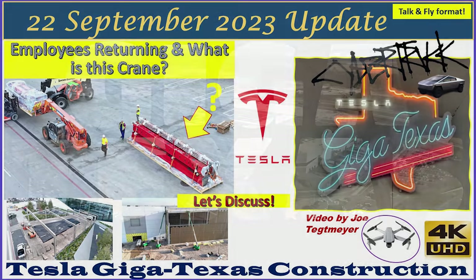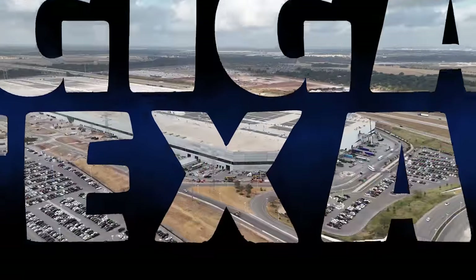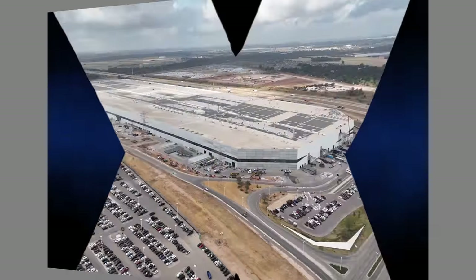Hey everybody, this is Joe. Thank you for watching my GigaTexas construction update video. Another Friday here at GigaTexas. It's the 22nd of September, 2023.